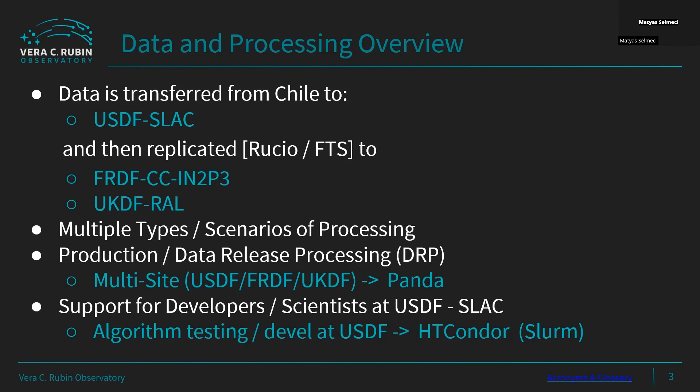The project has a lot of different kinds of processing to do. There's going to be a systematic production that runs across all sites, managed with Panda — that's more predictable and systematic. But to support that production, there will also be work by developers and scientists at the USDF that is more varied, with multiple users running large-scale jobs against large datasets to verify things. This is targeted for use with HTCondor, running over a Slurm cluster.